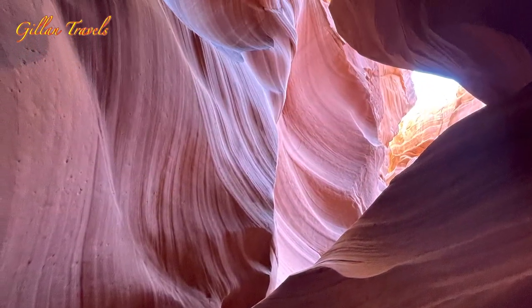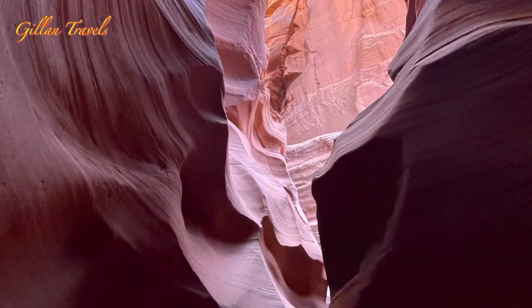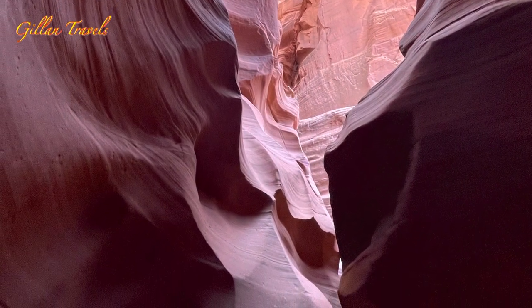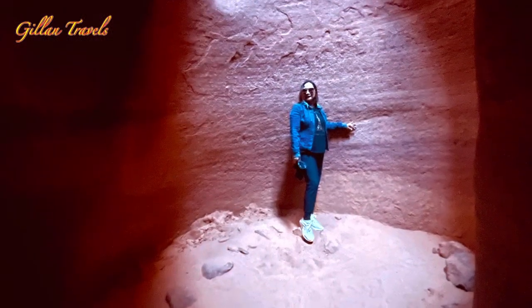According to our guide, the best time to visit the canyon is from 11 a.m. to 12:30 p.m., because you'll get a chance to see the light shaft in the canyon — just like this.